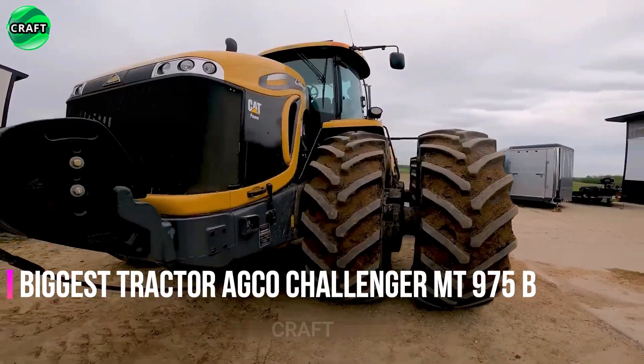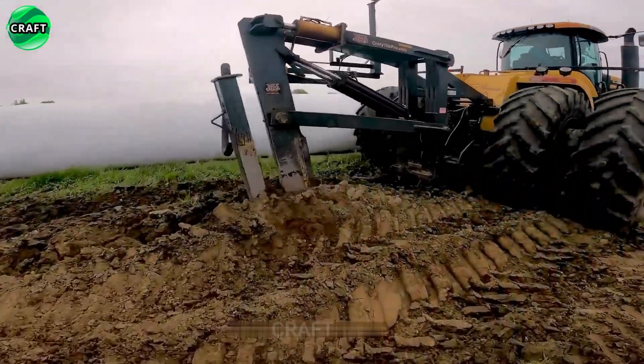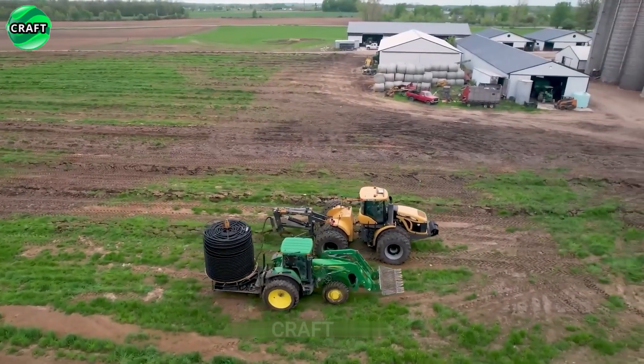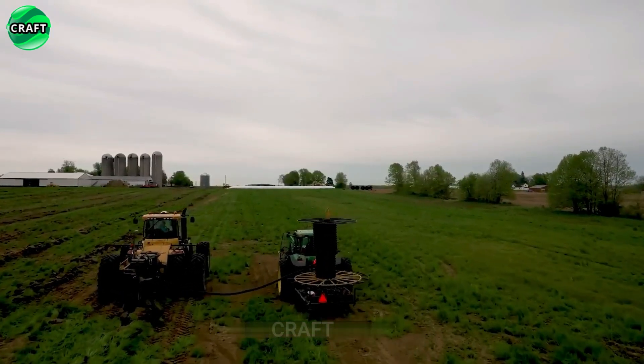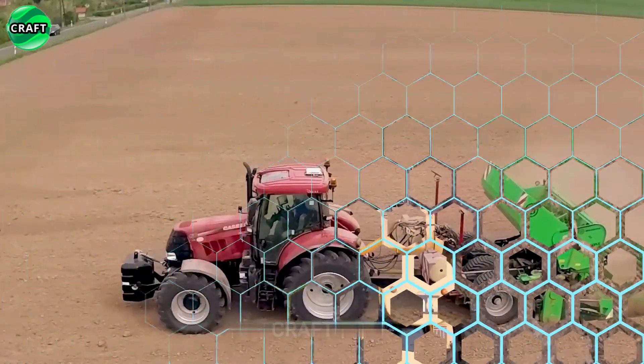Farmers are very attentive to detail and use the large AGCO Challenger MT975B tractor in the fields to install irrigation systems, which make a real revolution in agriculture. The installation of water pipes is essential to the success of agricultural agribusiness during periods of drought.